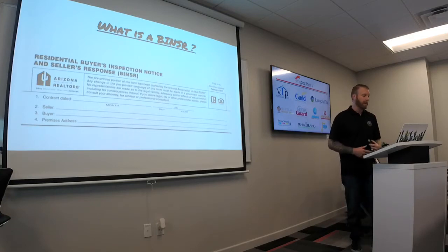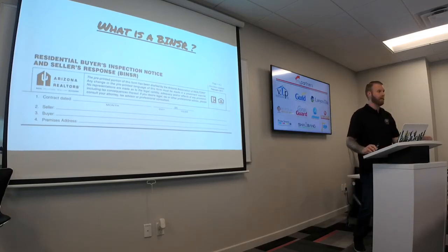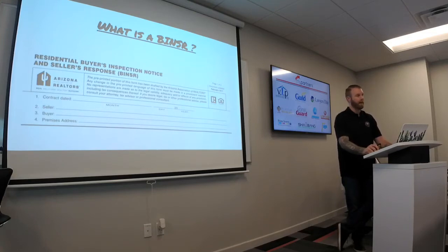I think a big reason why we see so many issues with a Binzer is the blank line. We all know that when you give real estate agents blank lines, we're going to put some stuff on there that sometimes may or may not make sense. I can say that because Katie and I are both Realtors. This whole company evolved out of a need just to serve my clients better.